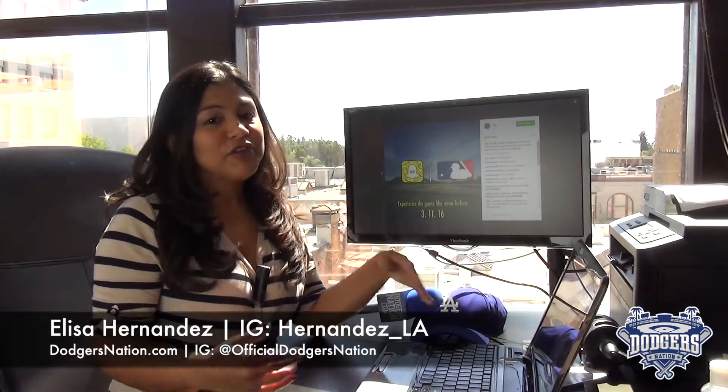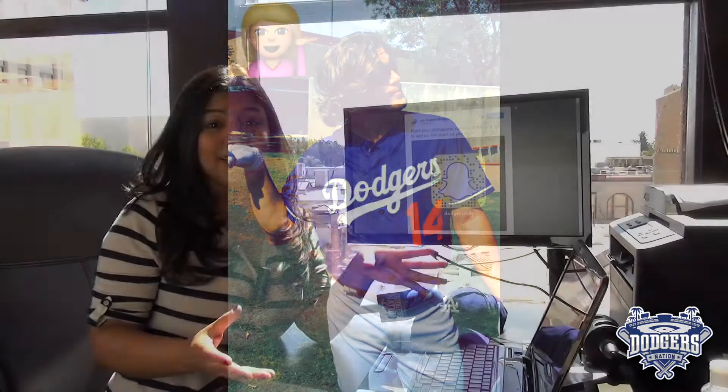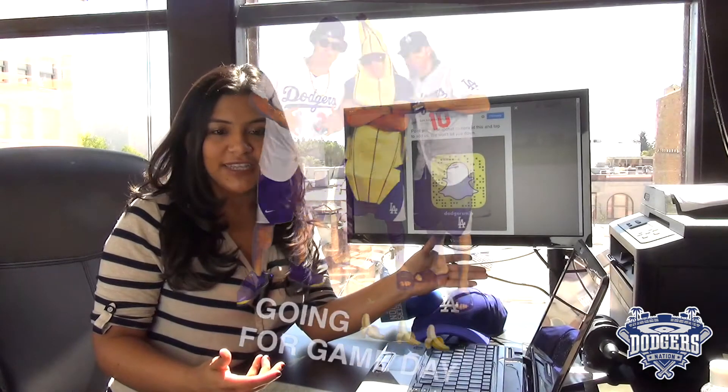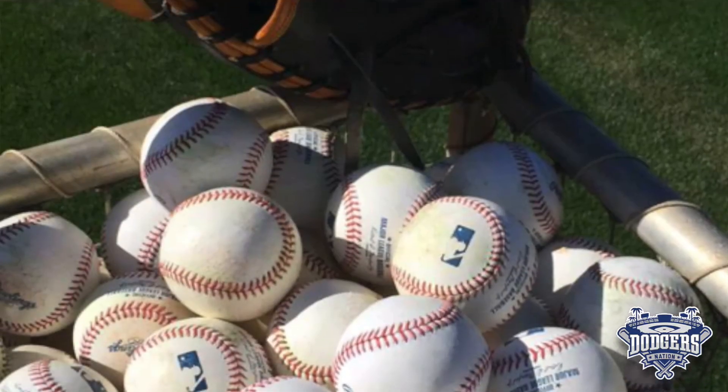But most importantly are the boys in blue. You can follow the Dodgers at DodgersMLB for great stuff like the emoji game, gameday antics like this one from these crazy guys, and even follow them on road trips. I mean, how awesome is that?